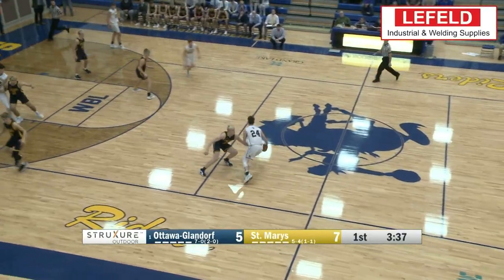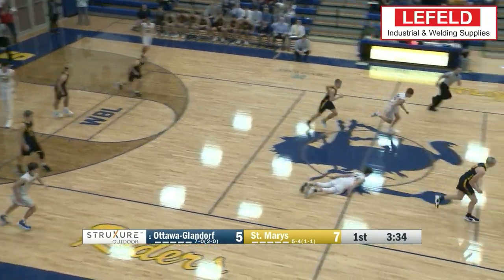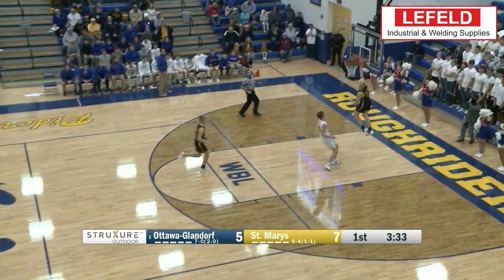Back to St. Marius, as this time it's OG's Colin White getting the steal and he throws it down with one hand.